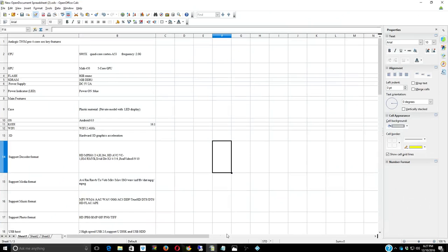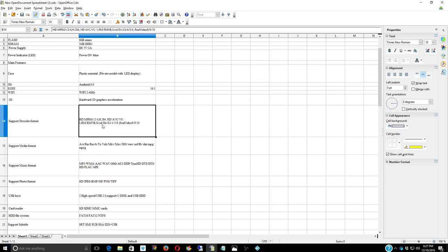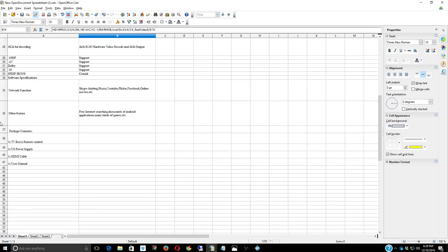I also have some specs here. It's an 8 gigabyte flash, 1 gigabyte RAM, Android 6.0, Wi-Fi 2.4, with a 3D graphics accelerator. You can also buy a wireless keyboard with the little USB dongle you stick in if you want a little keyboard for easier searching — it's a lot easier than hitting every letter with the remote control one by one. In the box you get a remote control, a power supply, an HDMI cable, and a user manual. The HDMI cable that comes with it is not that long, so depending on your setup — like if your TV is mounted on the wall — you may need a longer cable.